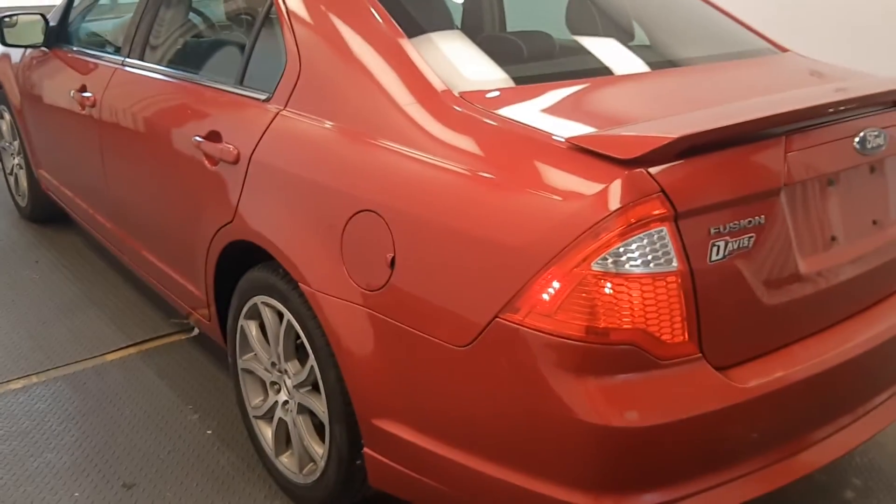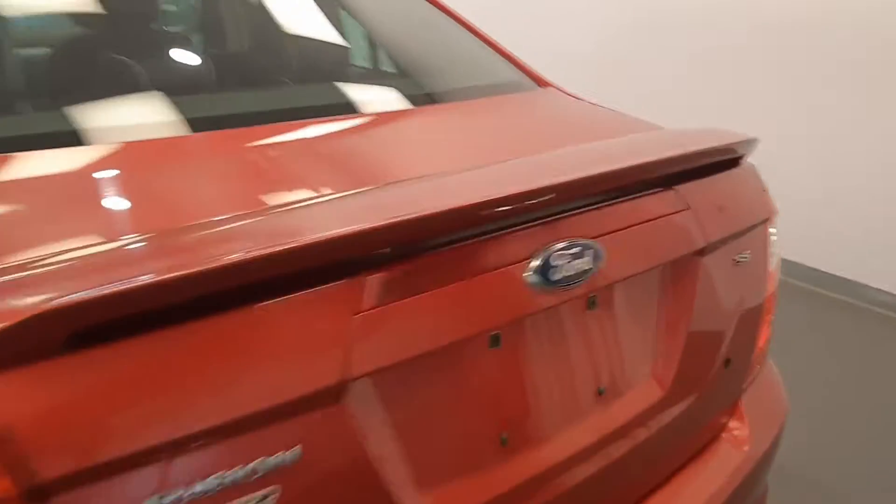Moving back out to the exterior, we have heated mirrors, alloy wheels, remote trunk release, and more cargo space.